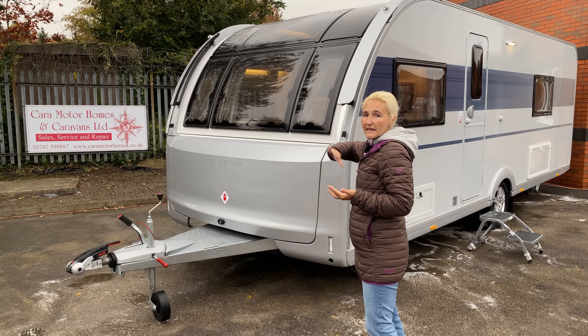Let's have a look around. The front has the new aerodynamic wind diffuser design — we've still got the three windows and the huge sunroof. It's still on the Alco chassis with the Alco hitch and a 100-kilogram nose weight. The front locker is new for 2021 with a nice big silver front, and in there you'll have room for two 11-kilo gas bottles and the spare wheel.